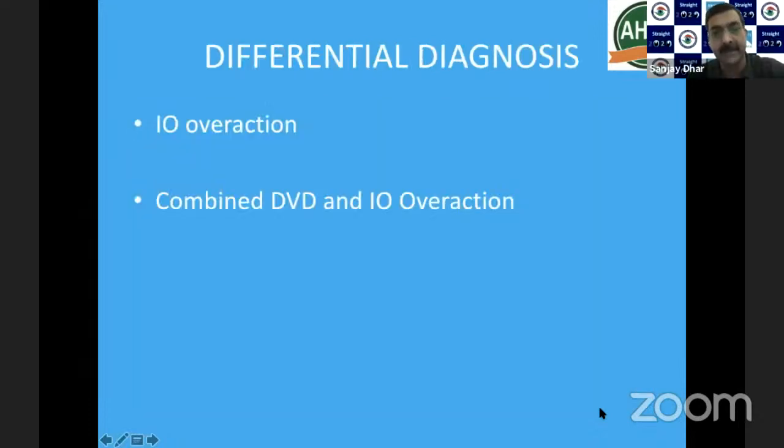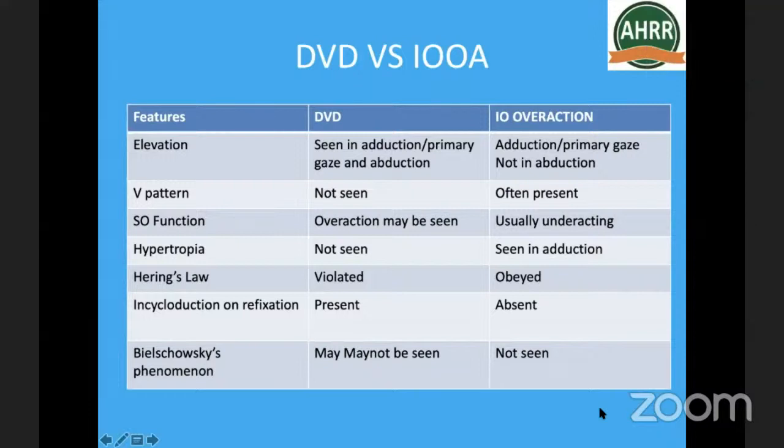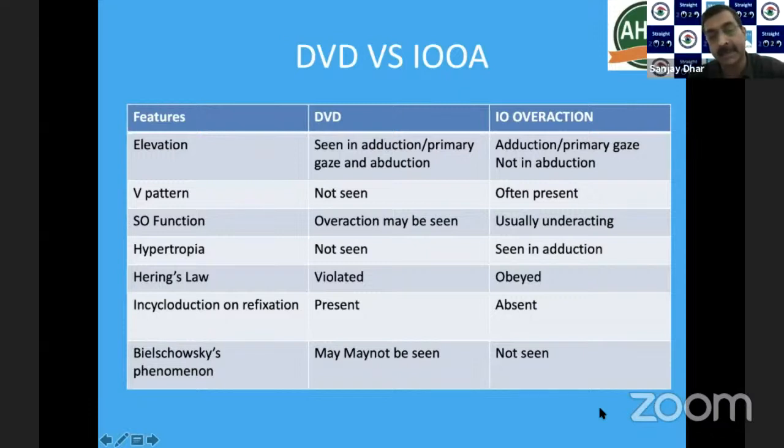Differential diagnosis includes inferior oblique overaction or a combined DVD with inferior oblique overaction. Differentiation: DVD may be present in adduction, primary gaze, and abduction — all three positions — whereas inferior oblique overaction is generally in adduction and may be in primary gaze but is less prominent in abduction. A V pattern may be present in inferior oblique overaction. Superior oblique function is often underacting in inferior oblique overaction. Cycloduction on refixation is present in DVD but absent in inferior oblique overaction; Bielschowsky's phenomenon may or may not be seen in DVD but is never seen in inferior oblique overaction.